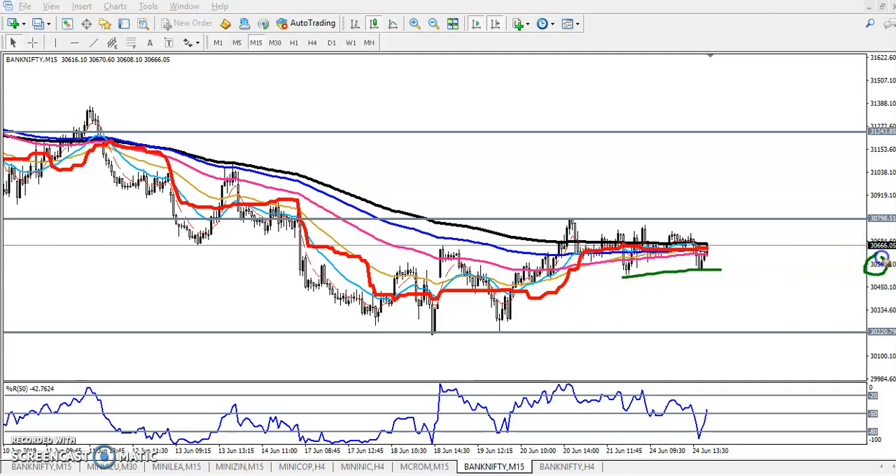If the price breaks this level and then retraces near this resistance line — because support will become resistance — you can go for sell at that point. The next target will be 30,200, and if they break that level, the next target will be near 29,500. I hope you enjoyed this video.